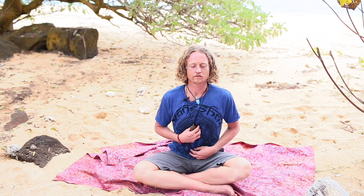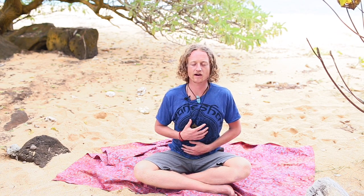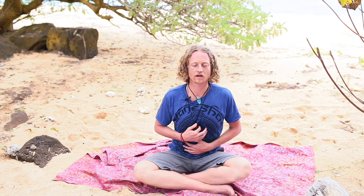Now expand your lower belly fully. Pause and then direct energy up in the middle — full expansion — and relax. You're going to do three breaths here: fill the lower lungs and belly, pause, move up, relax.